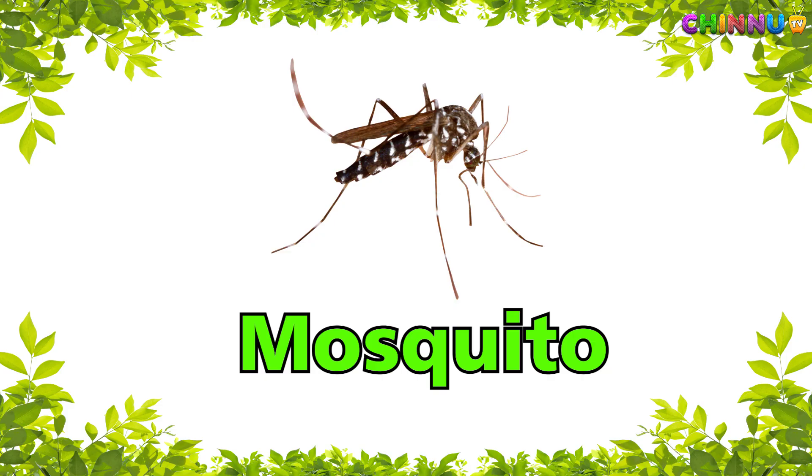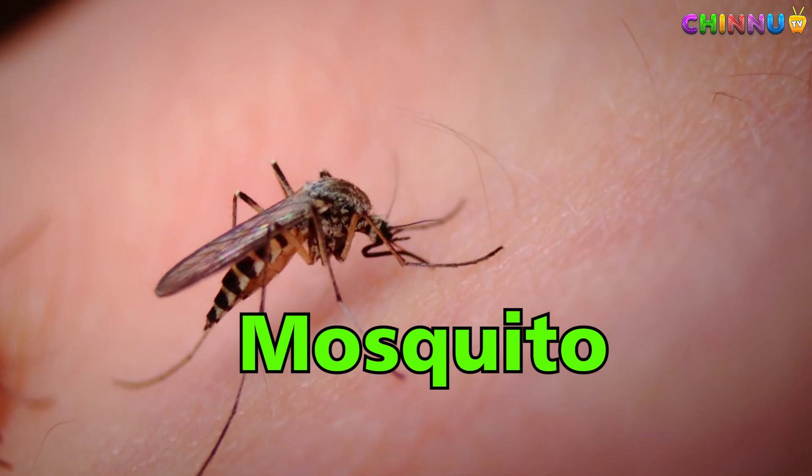Mosquito — small insect that bites and sucks blood.